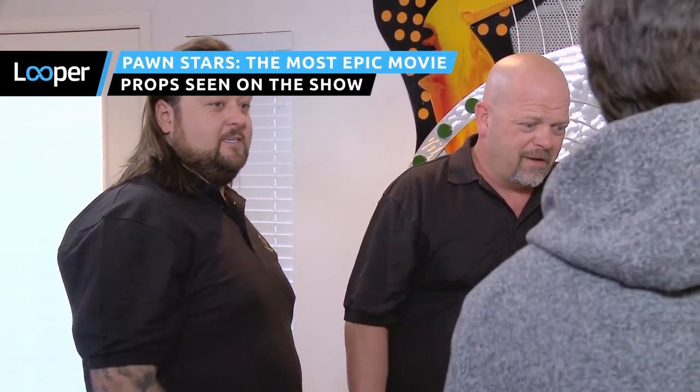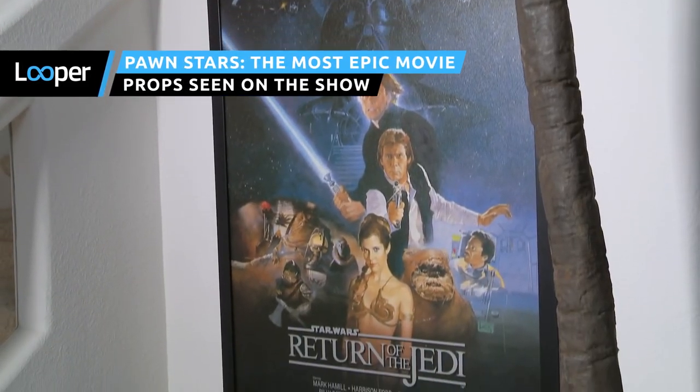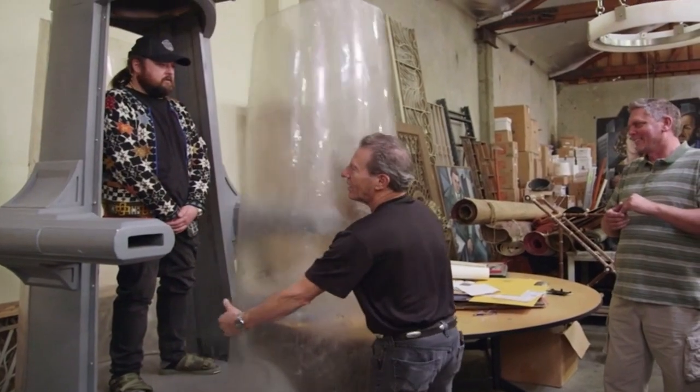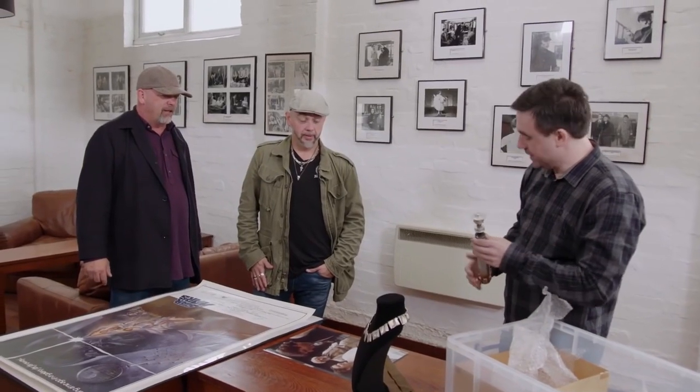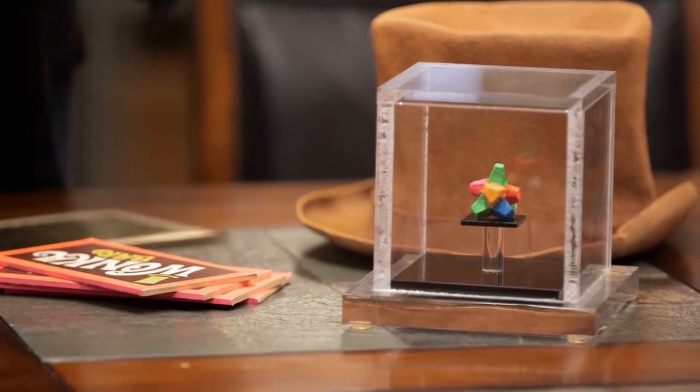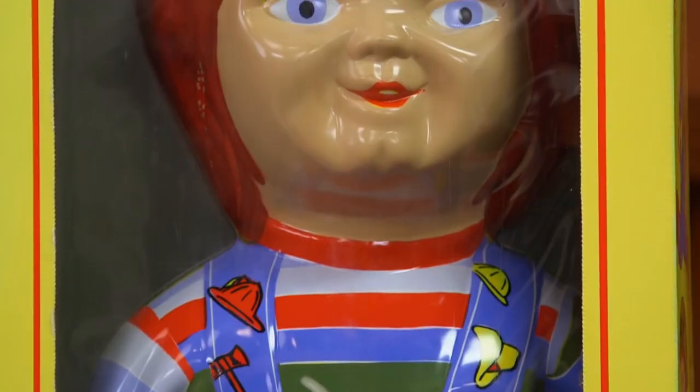Since premiering in 2009, Pawn Stars has featured an endless array of movie props. Owner Rick, his son Big Hoss, and friend Chumlee have checked out everything from lightsabers to pop-up books to famous cars. Here are some of the most epic movie props ever seen on Pawn Stars.